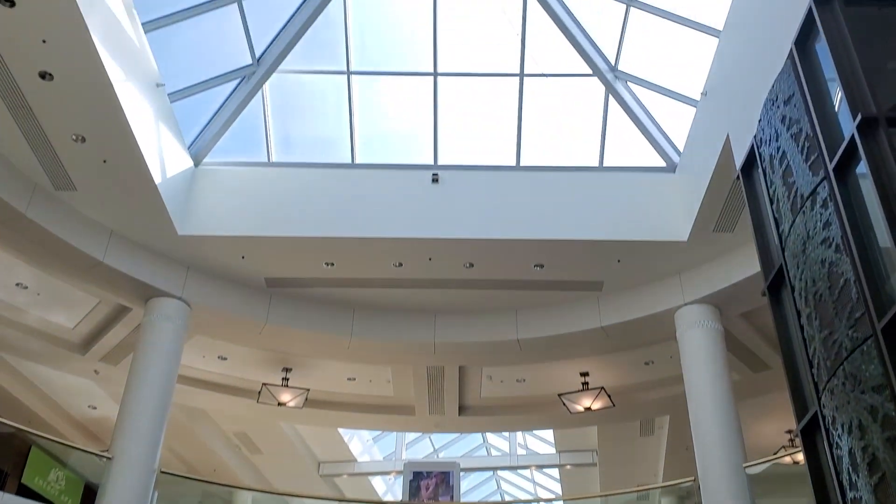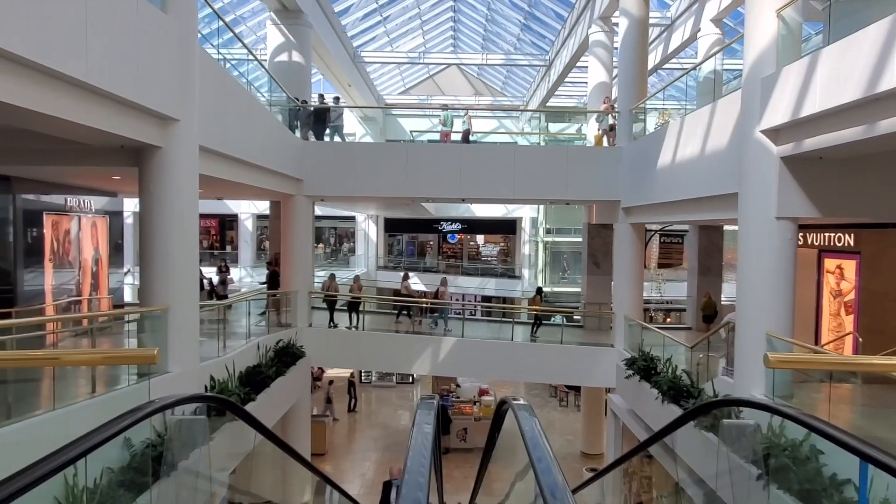This is the Valet area at Scottsdale Fashion Square — it's where all the expensive cars park. I don't know why I'm whispering! Love an escalator. Oh, it's so bright in here — you can see the outside. I found it.